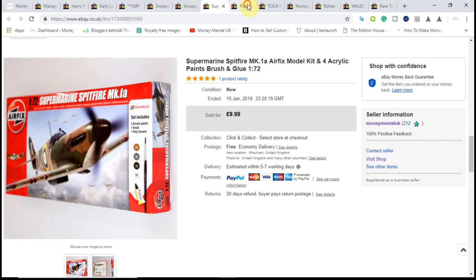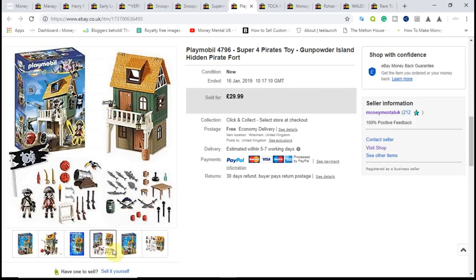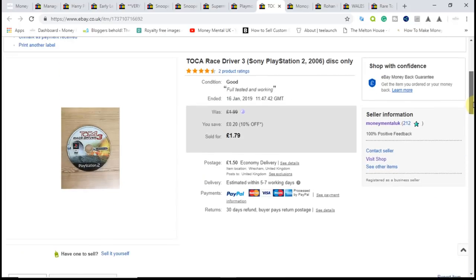Next, another really good pickup — this Playmobil Super 4 Pirates Gunpowder Island Hidden Fort, brand new and sealed. I picked it up from a Christmas fair tabletop sale in December for £9 and sold it for £28 including shipping after taking an offer. Profit was nearly £20 — a really good return. If you can get Playmobil sets cheap you will sell them and make money, and there are always plenty of stock images available to use in your listings.